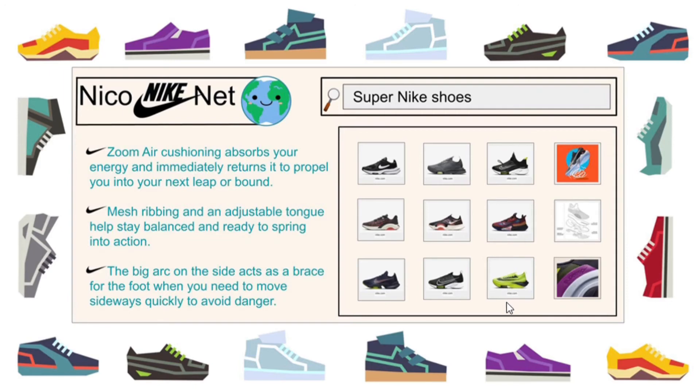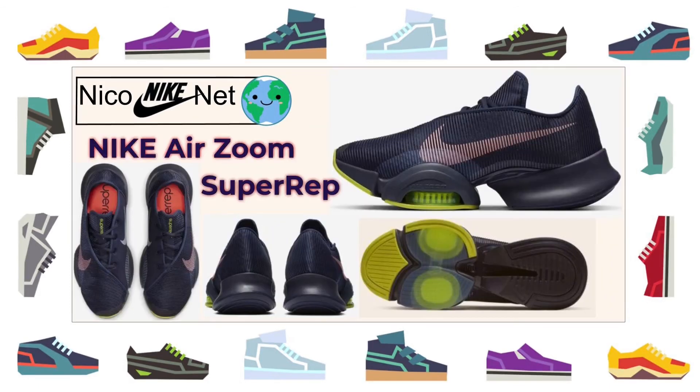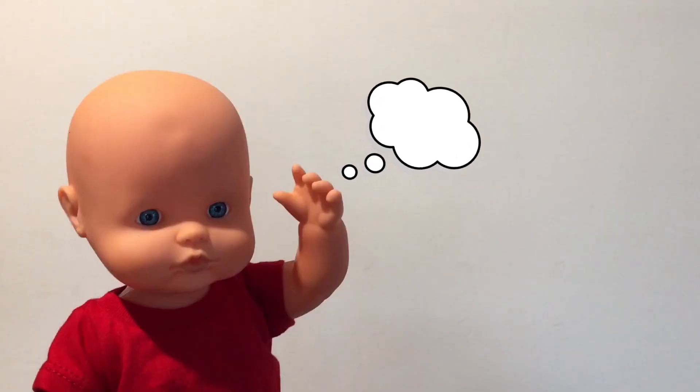So Nico, which Super Nike is your favorite? The Zoom Super Rep? It does have Super in the name. You think it can jump super high or run super fast? Nico, imagine we had those Nike shoes. Oh, there goes the doorbell again. Let me go see who it is.